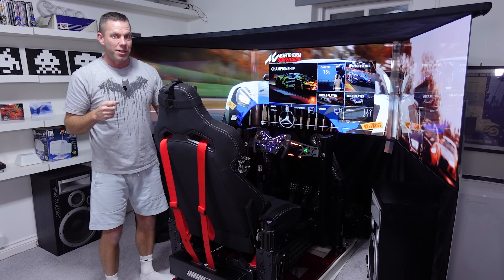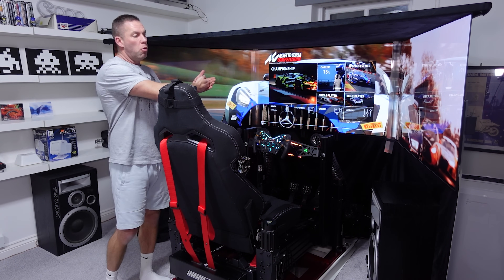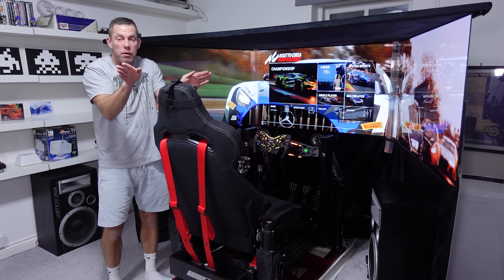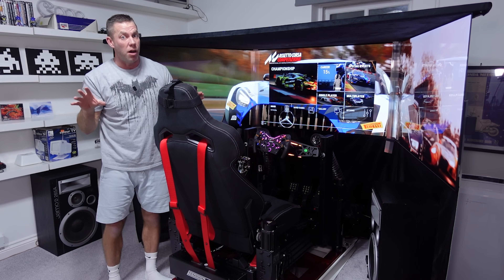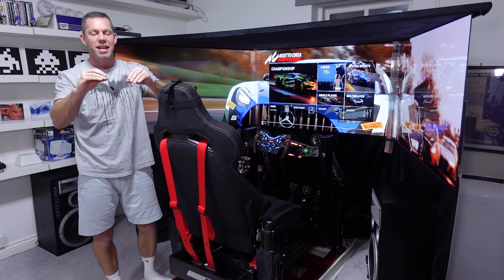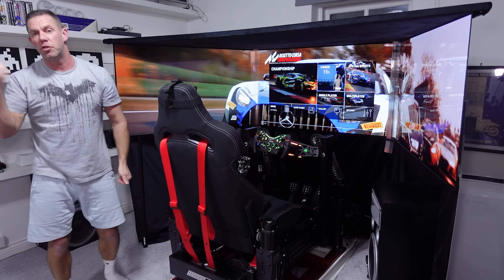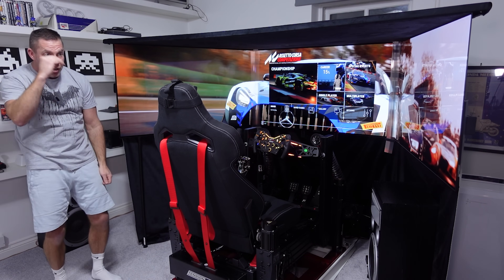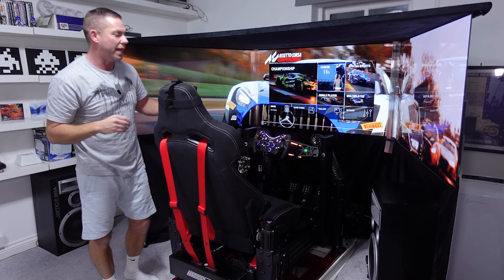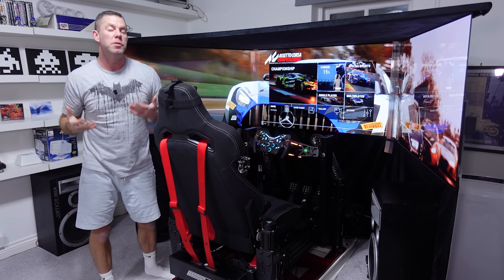What you don't want, for example with a single display in the middle, is to pull your field of view back so far in the game settings that you can see your wing mirrors on that center display. Because if it's set correctly everything looks absolutely tiny - your dashboard is like four meters in the distance, like you're sat on the boot of the car looking down towards your dash because you made everything so small to fit it on your display.